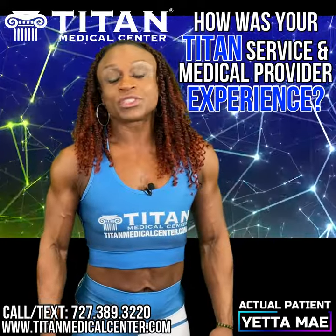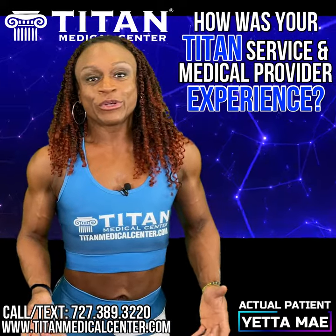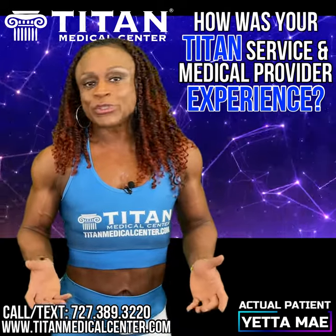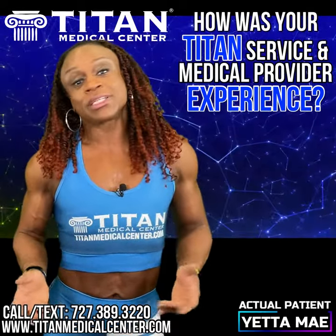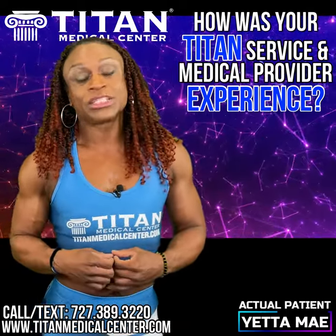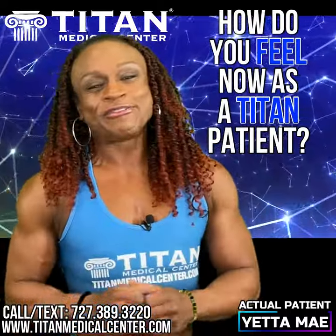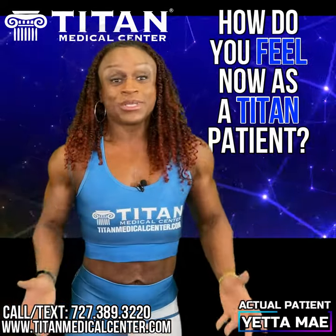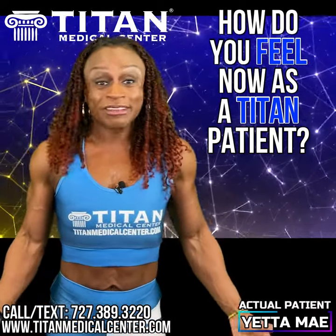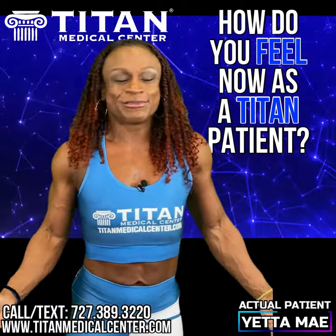Titan Medical Center's customer service is amazing. I love Titan Medical Center because they treat you like family. There are some medical centers you may go to where the staff doesn't know you, the doctors don't know you — you're just a number. But at Titan Medical Center, they treat you like family and they truly do care about your well-being. I feel amazing. Titan Medical Center has helped me to live a happier and healthier life, and I can't say enough about them.